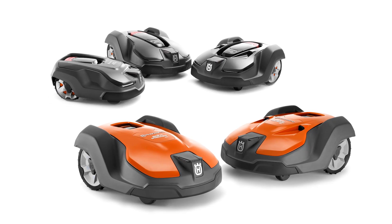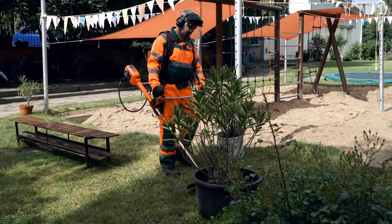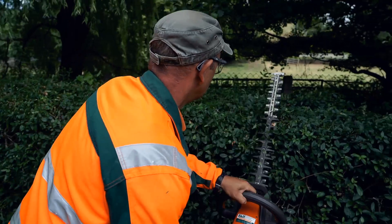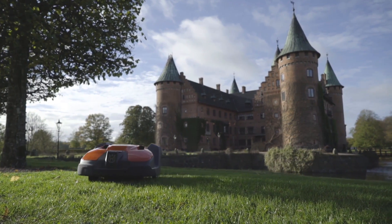With Husqvarna Automower and our professional battery products, you will strengthen your customer offer and be more productive, future-proofing your business. Find out why professionals are switching to Husqvarna at husqvarna.com.